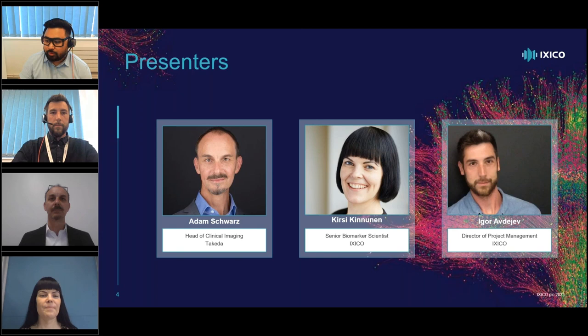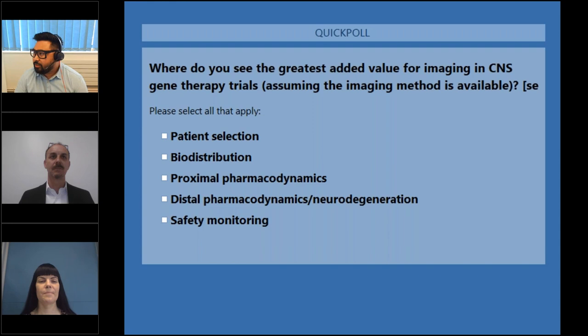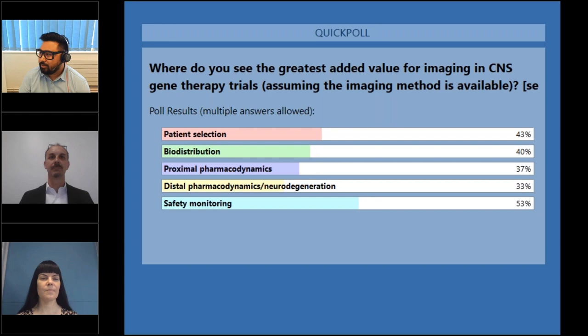Before we go ahead, I'd like to run a poll just to see what people's thoughts are. Where do you see the greatest added value for imaging in CNS gene therapy trials, assuming that the imaging method is available? What we see is an even split across patient selection, biodistribution, proximal pharmacodynamics, pharmacodynamics, distal pharmacodynamics and neurodegeneration, and safety monitoring. Safety monitoring obviously seems to be the most prominent of the responses.